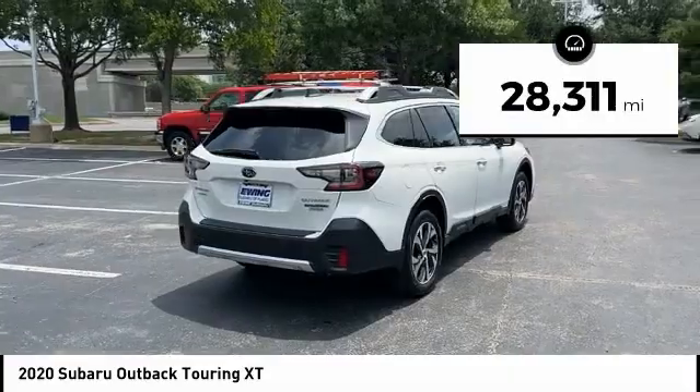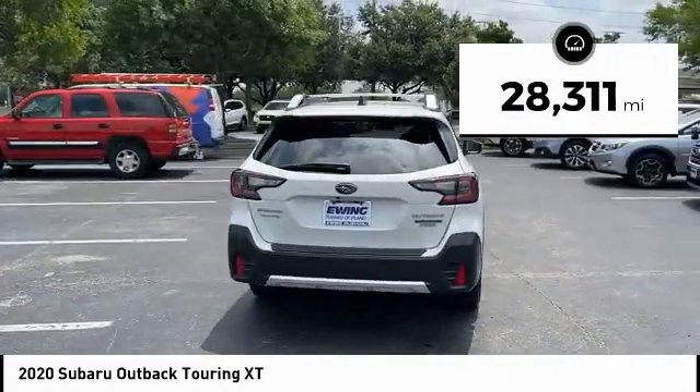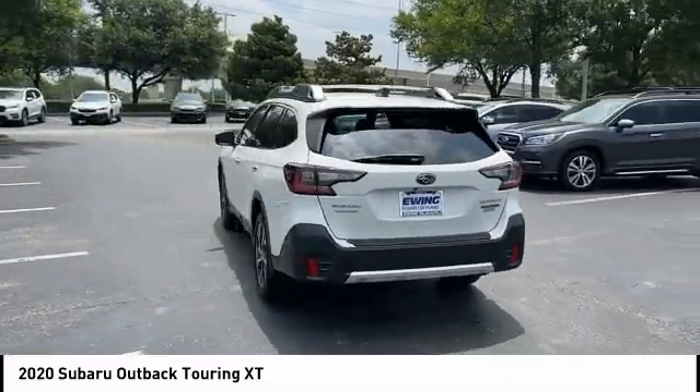This vehicle has less than 30,000 miles. Drive away with a great deal on this vehicle. Call or stop in today.